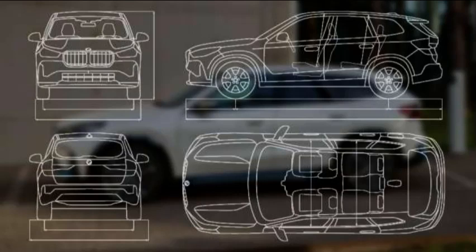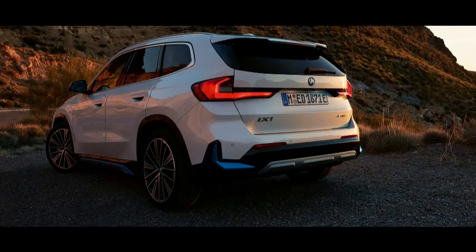The 911XDrive30 boasts an acceleration time from 0 to 100km per hour in less than 5.6 seconds, providing an exhilarating ride that will leave you with a smile on your face. What's even more impressive is that the BMW 911XDrive30 achieves a frugal consumption rate of 19.0 to 16.8kWh without losing its power, giving you both efficiency and performance in one package, priced at $82,900 for both the X-Line and M Sport models.